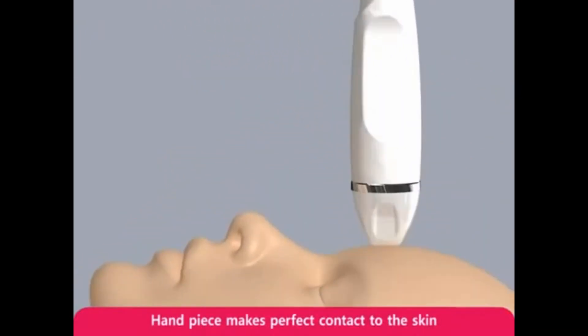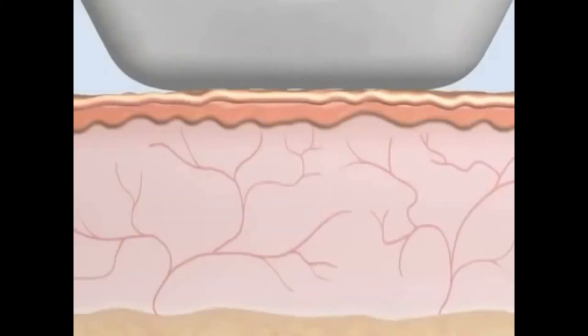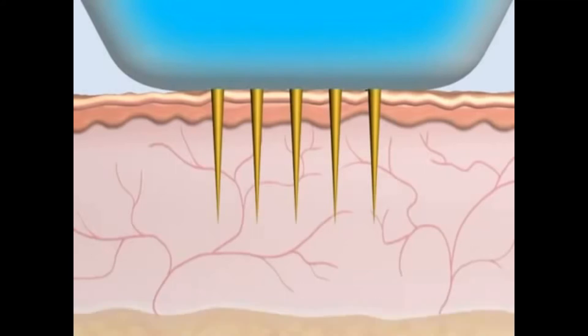The precise microelectric needles and electrodes emit RF energy inside of the skin. The secret RF handpiece makes perfect contact to the skin. The 25 micro needles begin to emerge from the tip of the handpiece. Using a precise stepper motor, the needles smoothly penetrate the skin with less pain.